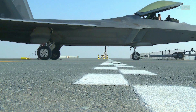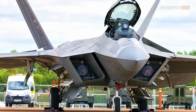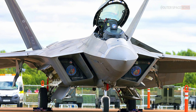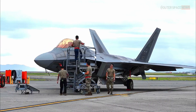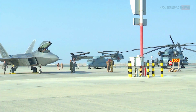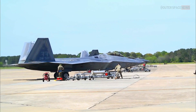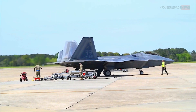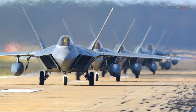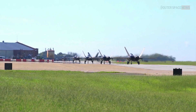The F-22 Raptor is currently in service with the United States Air Force. It has been in active service since 2005 and is deployed to several air bases in the United States, with involvement in overseas deployments and exercises. Military inventories and deployments may change over time based on strategic considerations, budget constraints, and evolving operational needs.